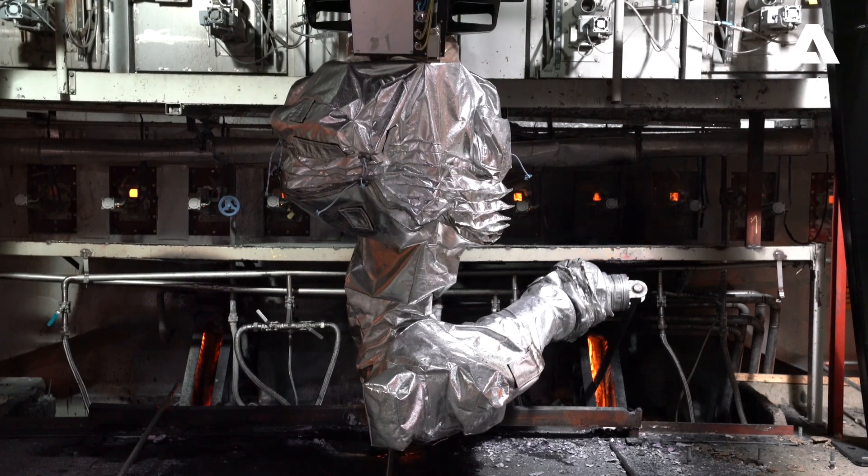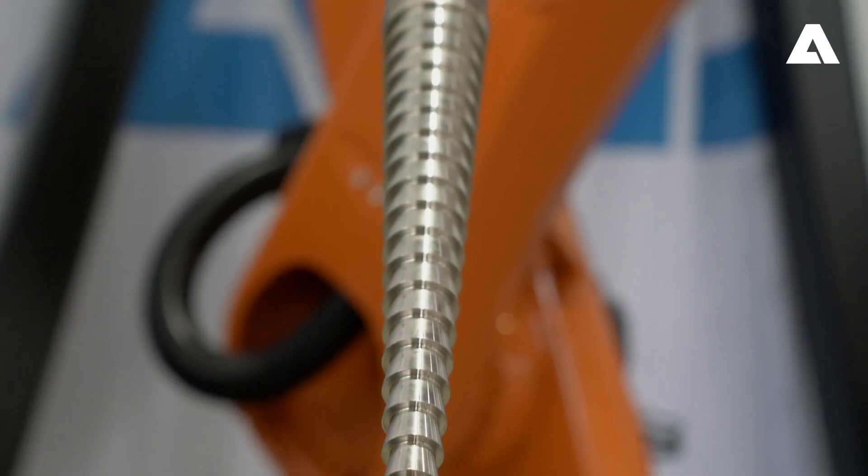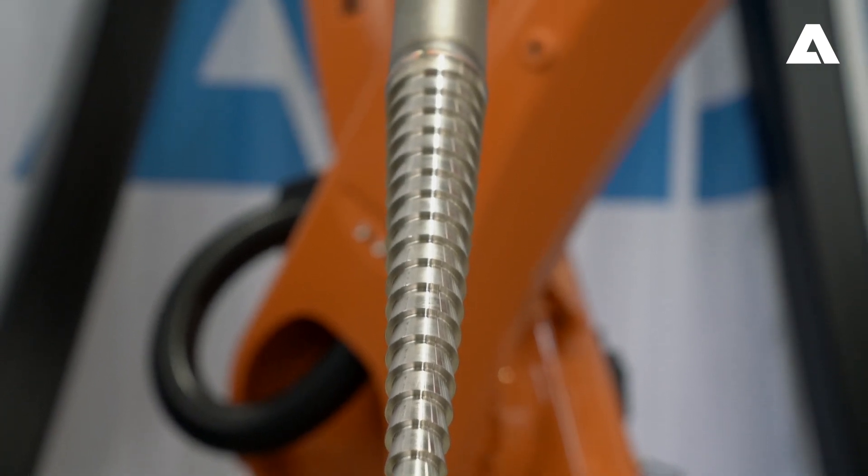One robot can clean up to three spouts using a long reach arm. At the end of the arm, there's a specially designed tool that chips away at the smelt deposits.